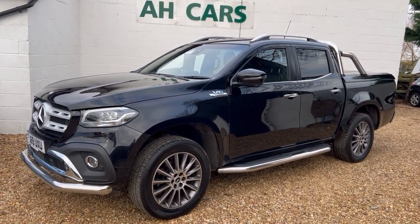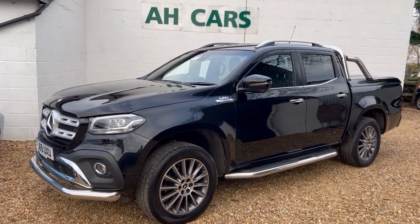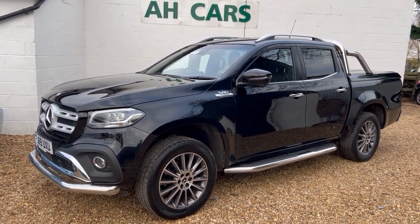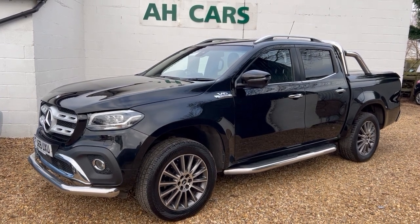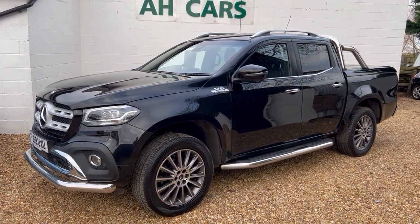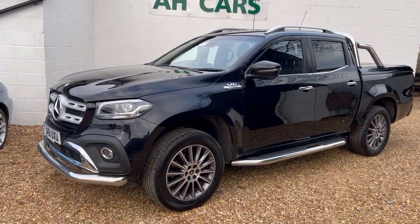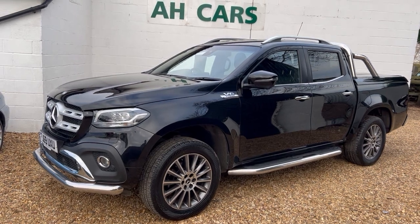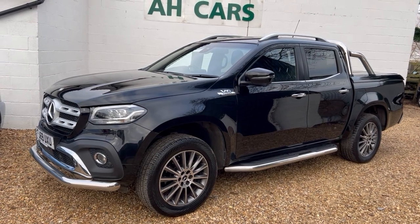Welcome to H Car Sales. This is a 2019, 69-plate Mercedes X350 — three-litre diesel, the better of the two. Four Matic, so four-wheel drive, and what a lovely clean car. One owner from new, full Mercedes service history. Last service in September 2023 at 82,000 miles. MOT is to October 2024, so the vehicle is ready to go.